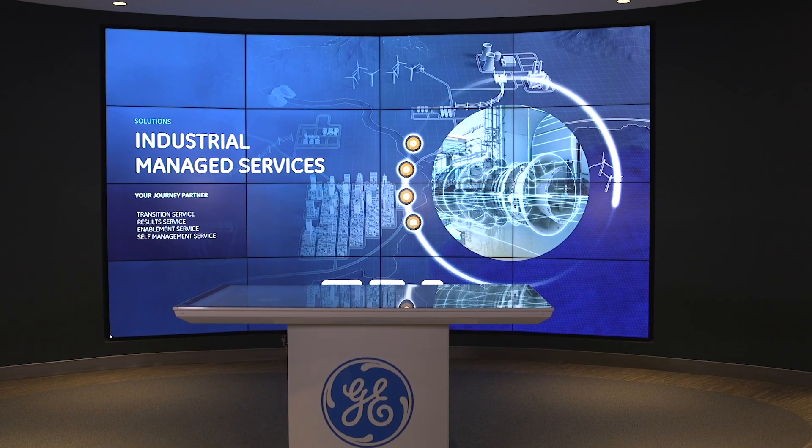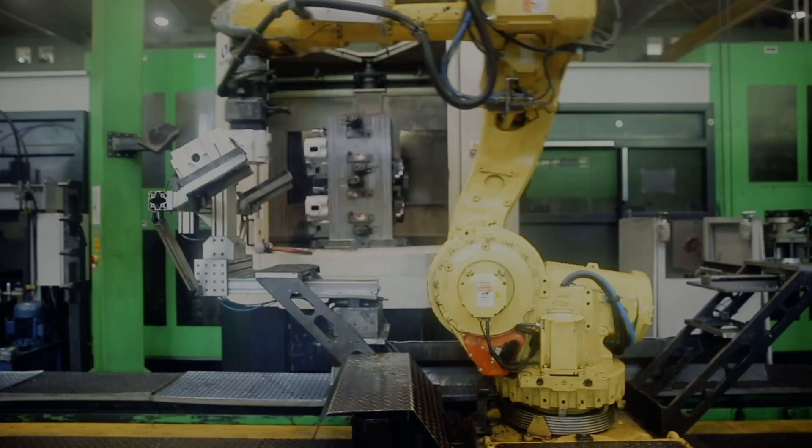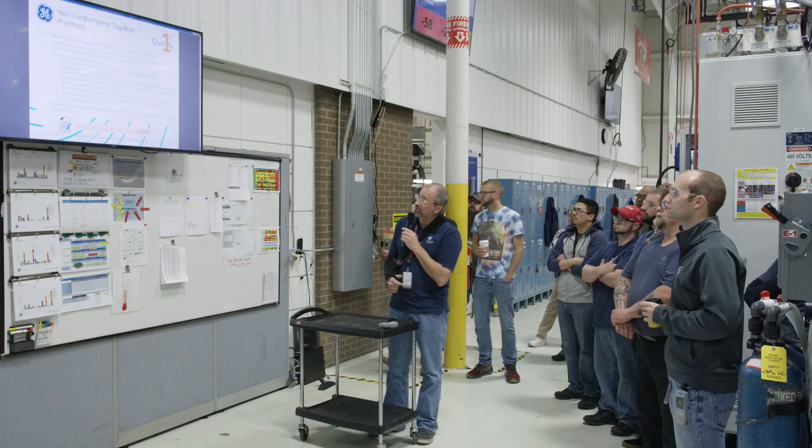The Industrial Managed Services Division of GE is a division where we use predictive analytics to identify potential failures in equipment long before they actually fail. The industrial companies are trying to make sure they run reliably and safely without having any unpredicted failures of their equipment.